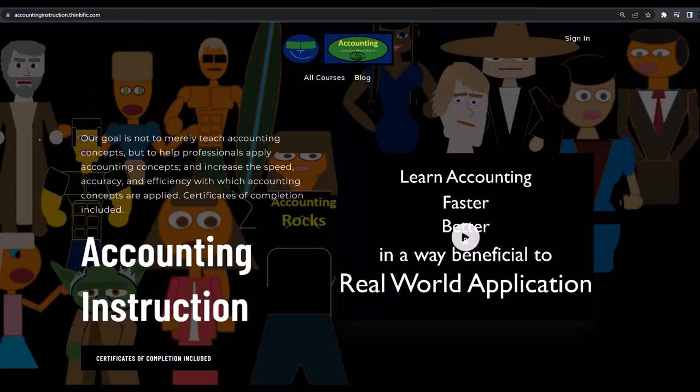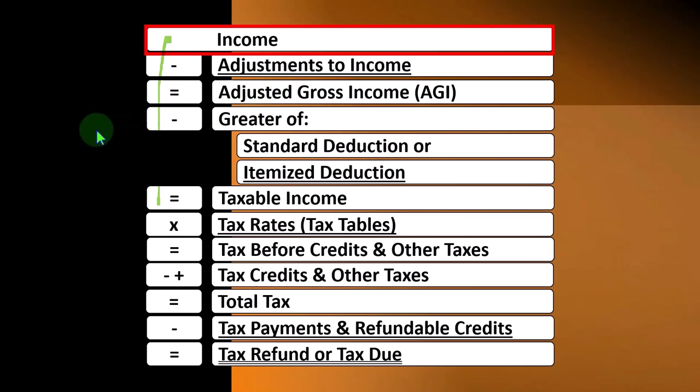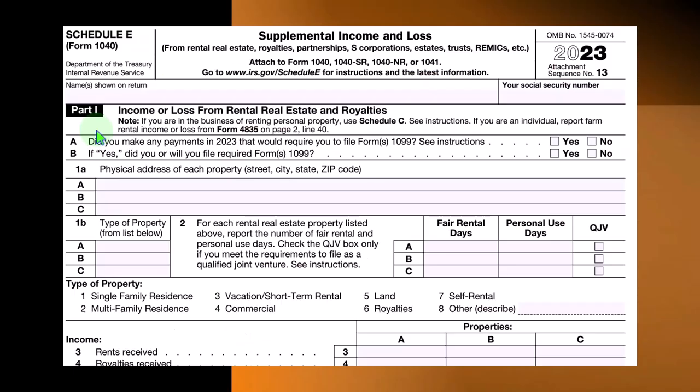If you would like a commercial-free experience, consider subscribing to our website at accountinginstruction.com or accountinginstruction.thinkific.com, outlining the calculation on the Form 1040, of which we see the first page here.